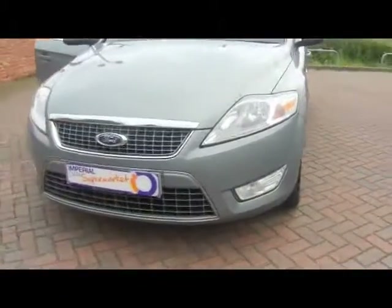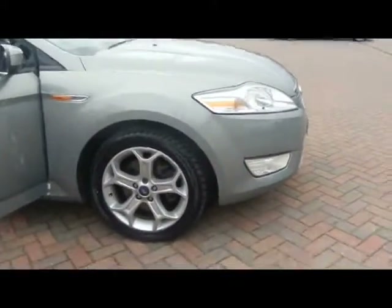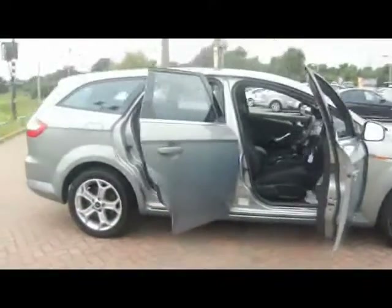We've got front fog lights and chrome detailing across the grille there. 17 inch alloys — all four of them are in really tidy condition actually. No major dinks or scrapes or anything like that.